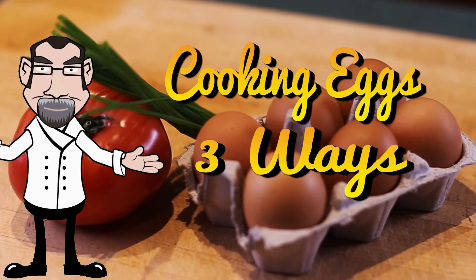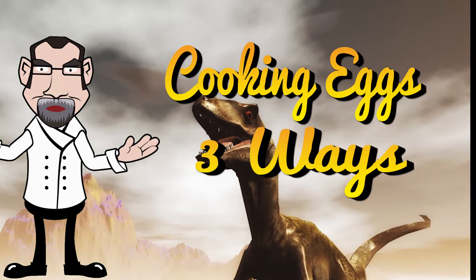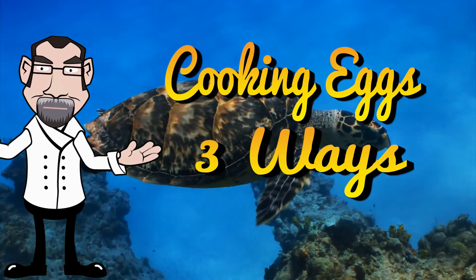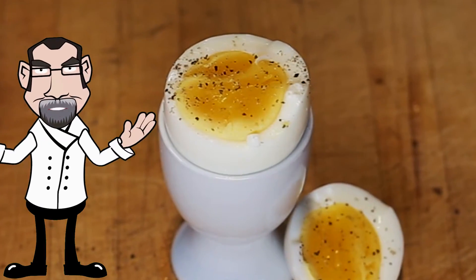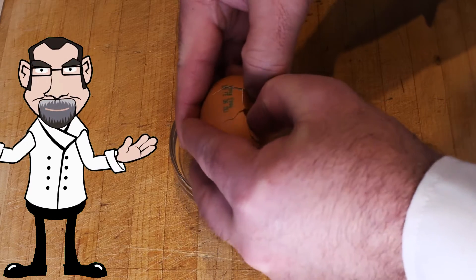Since the dawn of time, eggs were on the menu. Dinosaurs ate eggs, and early man did as well. Hunter-gatherers found eggs from birds and reptiles and ate them as a source of protein and energy. I'm your personal chef, Mike Moses, and today I'll show you how to prepare the perfect food in three ways. Let's get cracking right now.